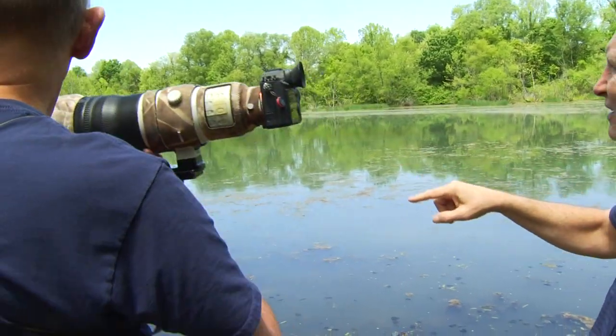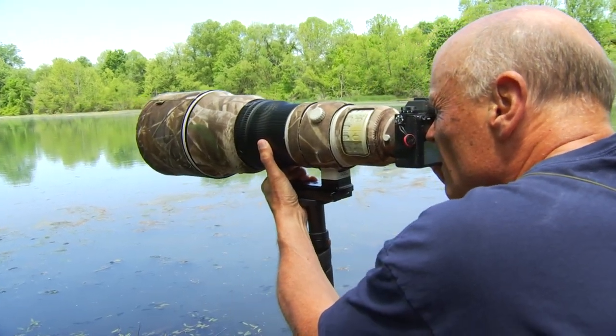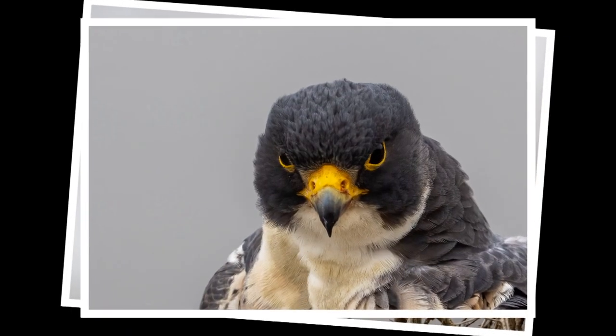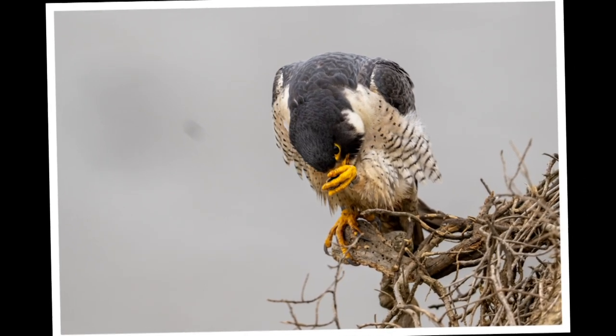This has got kind of like a spotting scope ability on it. He's just back from California, where he captured images of peregrine falcons, which can dive at 180 miles an hour when seeking prey. When I first got there, the first thing I saw was the male peregrine sitting maybe 15 yards from me on a limb on the side of the cliff. I mean, it's a perfect shot.